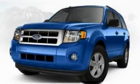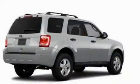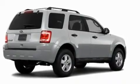This is a 2011 Ford Escape. Plenty of space for what you need. It has a 2.5-liter four-cylinder engine and an automatic transmission.